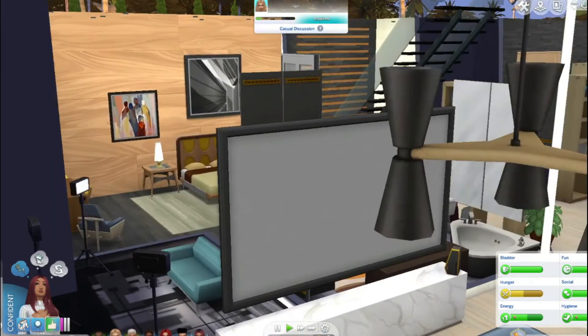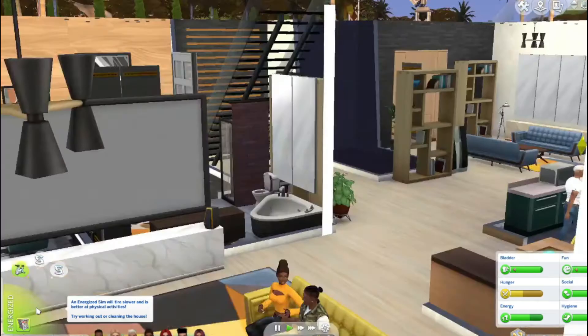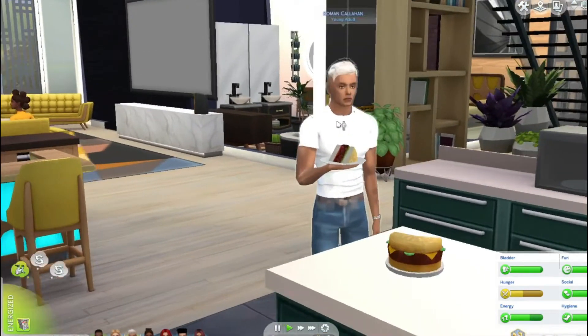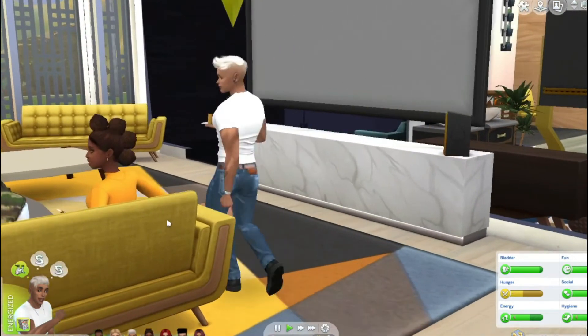Oh guys, I forgot Roman! Let me introduce you to Roman — the cutie! He got the hamburger cake, everybody. Oh, come on Roman, he just walked away. He got his cake and he's walking away.